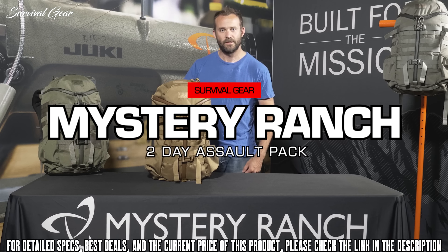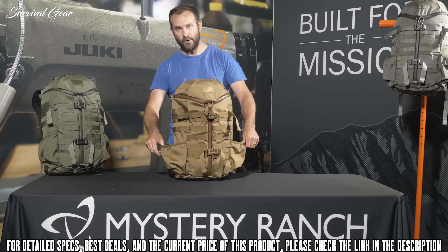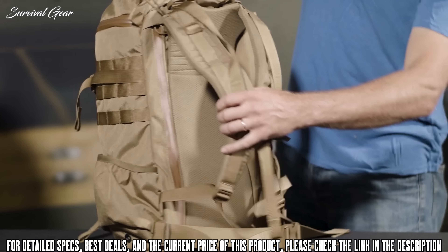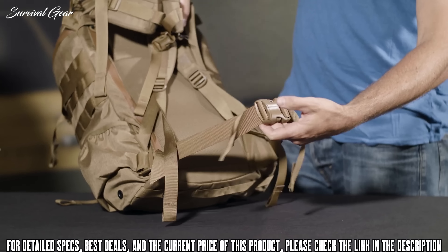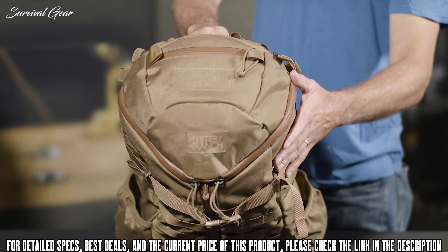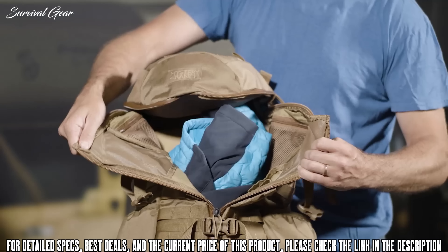This is the Mystery Ranch 2 Day Assault — a 27 liter pack loaded with features for travel or everyday carry. External features include dual water bottle pockets on both sides, dual front compression straps, MOLLE webbing on both sides, a fully adjustable Futura harness, and a removable waist belt. The lid has two separate compartments secured with weatherproof urethane zippers as well as loop Velcro for morale patches. Access into the main compartment is through Mystery Ranch's signature 3-zip, which allows the user to rip open the top or use the center zip to gain access to the main bag.